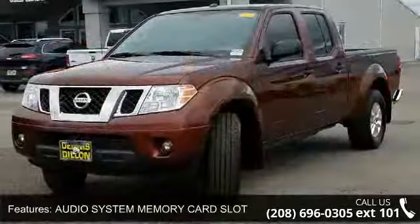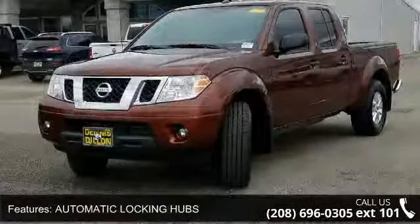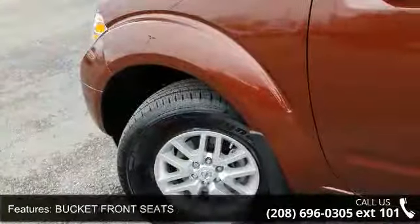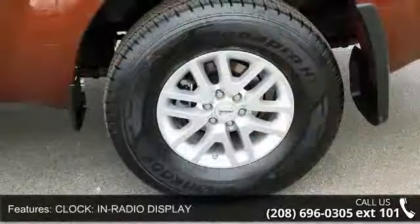Automatic locking hubs, Bluetooth wireless phone connectivity, bucket front seats, clock, and radio display. This vehicle shows low mileage and has a smooth ride. A test drive is waiting for you. Call now to schedule an appointment at our dealership.